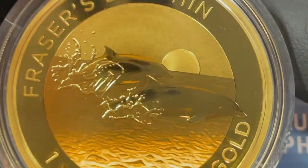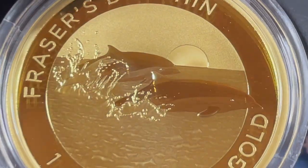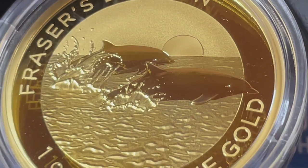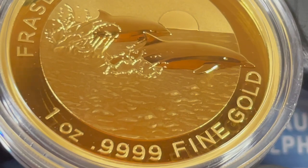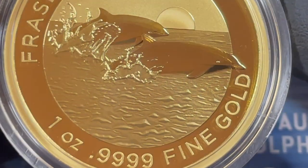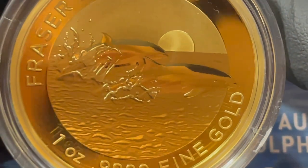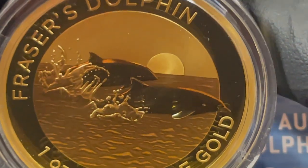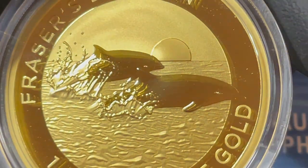So cool how gold plays with light. Humans have obviously been obsessed and fascinated with the allure of how it looks like a piece of the sun — how it glows and reflects. It's just awesome stuff.